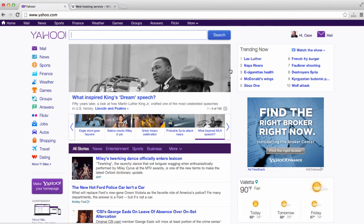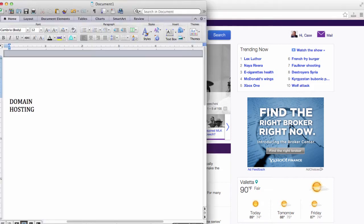In order to have a website, there are two very important things that you need to get online, and these things are a domain name and web hosting. In this video, I'm going to explain exactly what this means — what is a domain name, what is web hosting — and I will show you how to get your website set up.